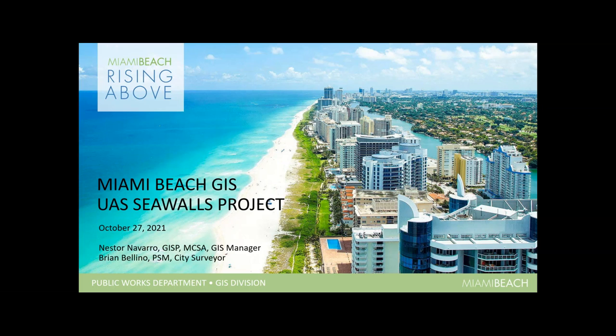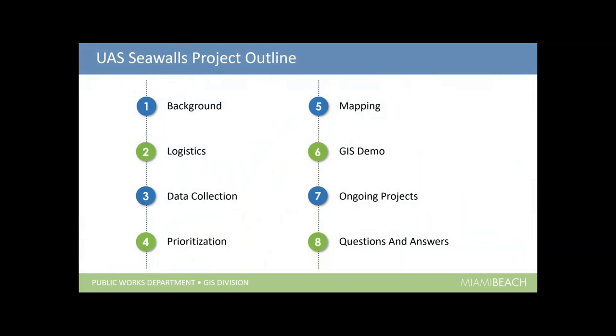Thank you, Louis. Much appreciated. And thank you, Crystal, as well. For everyone joining us this morning to let us share our experiences with using UAS technology to map the seawalls within the city limits of Miami Beach. This process started back in 2019. I'm going to touch on: background, logistics, data collection, prioritization, mapping, the GIS demo showing the interactive GIS, ongoing projects, and at the end we'll take questions and answers.